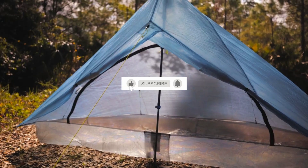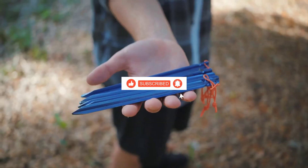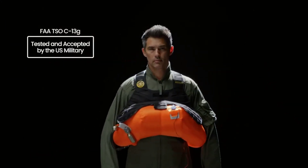But before we embark on this survival gear showcase, make sure to subscribe, hit that like button, and share your favorite survival gadget in the comments below. Ready to elevate your adventure game? Let's gear up and explore together.